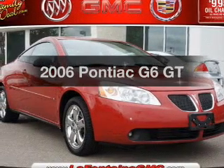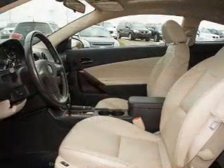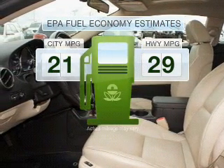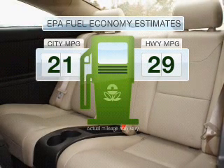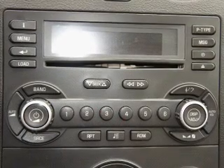Presenting the 2006 Pontiac G6. If you're looking for an automobile with great attributes, look no further. Low emissions and the good fuel economy offered in this vehicle are important to you and to the environment. With a solid six-cylinder engine that responds smoothly to its automatic transmission.